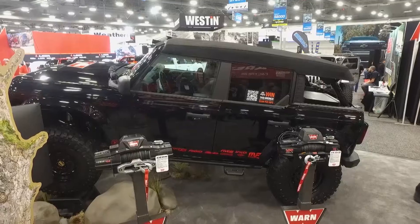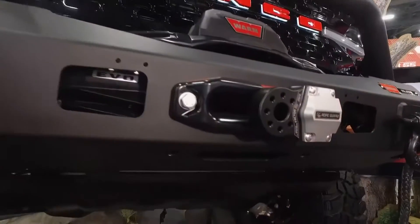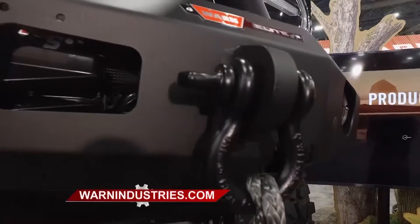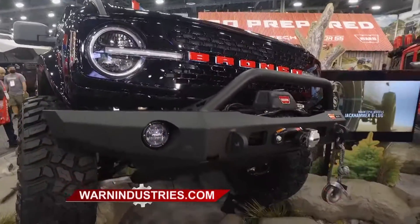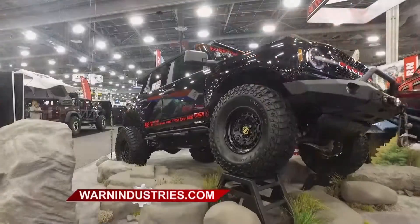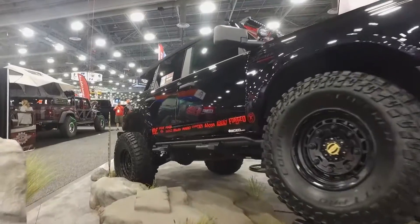Beautiful Bronco build here. Obviously, it's the year of the Bronco at SEMA. This one's featuring our WARN Elite bumpers, front and rear. Obviously a winch bumper in the front, but increased ground clearance, a whole lot more off-road protection, increased clearance for your bigger tires. And it's a great-looking powder coat finish that's going to stand up to a 408-hour salt spray test.